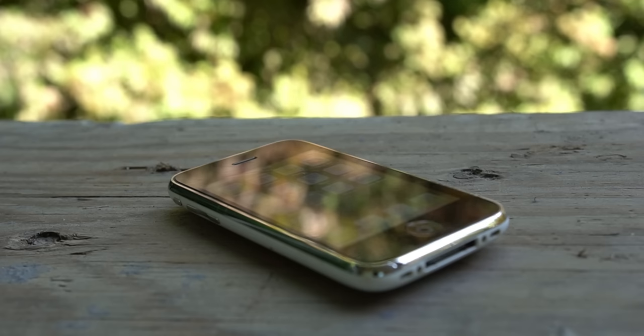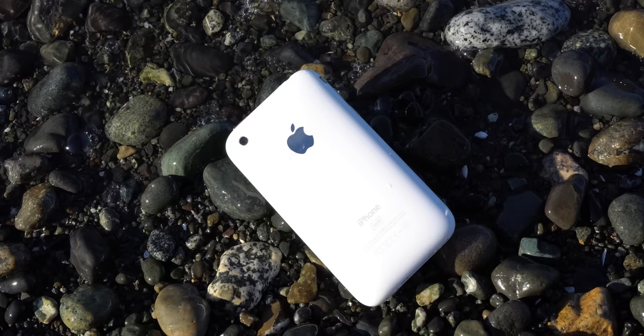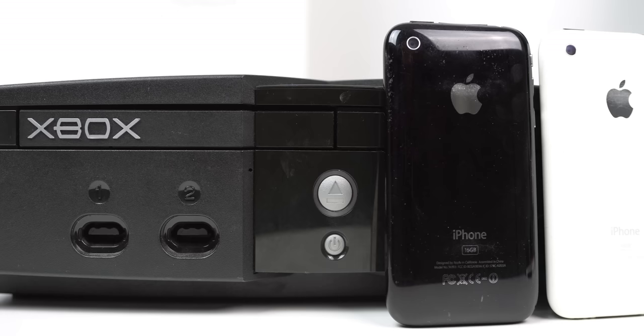Today we're going to take a closer look at the 2008 iPhone 3G, as well as some of the context and background behind it. The second iPhone made the shift from aluminum to fully glossy plastic with a stainless steel band around the phone. For the first time, we got two color options — a black and a white — with the white version retaining black bezels on the front.